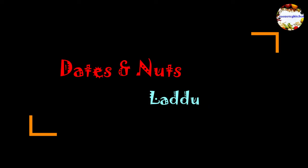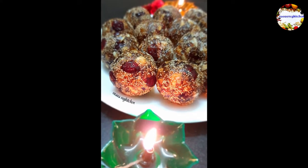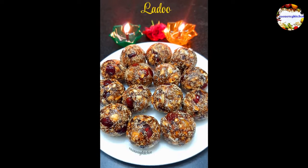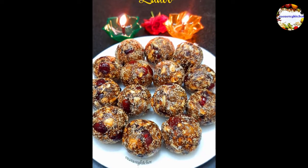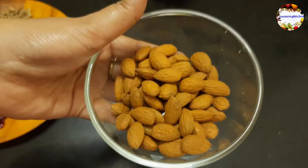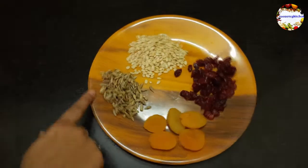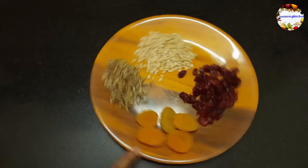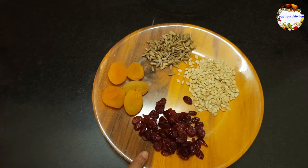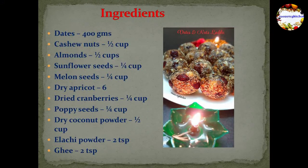Today I am sharing a super healthy, delicious, nutritious ladoo — that is dates and nuts ladoo, or we can also call it dates and dry fruits ladoo. As Diwali festival is around, do try this no-sugar healthy sweet recipe for your loved ones. Here I am using dates, cashew nuts, almonds, melon seeds, sunflower seeds, dry apricots, dry cranberries, poppy seeds, and dry coconut powder.